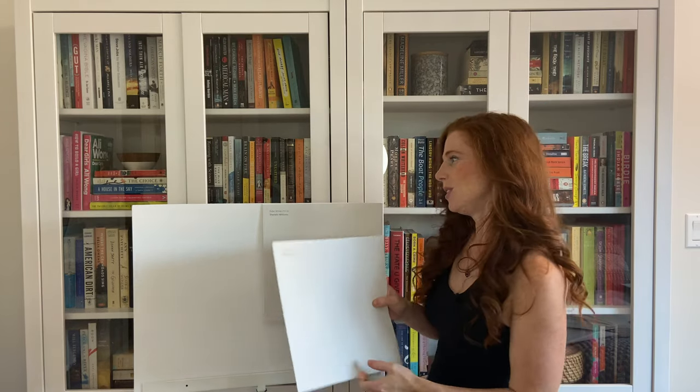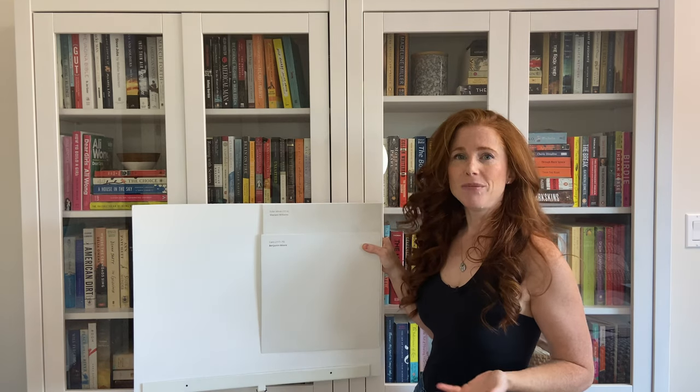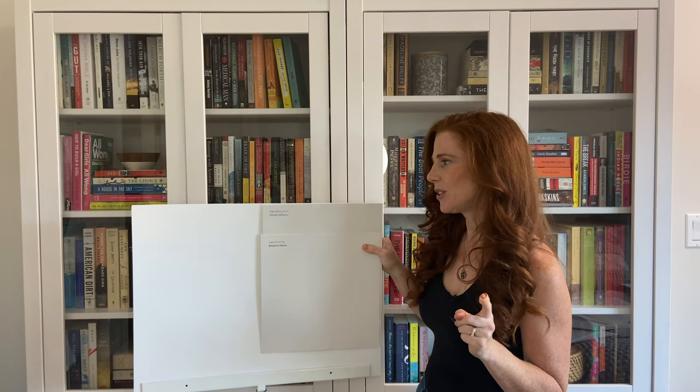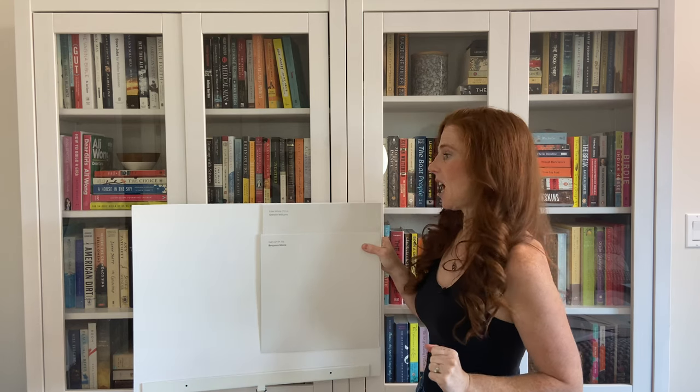Let's also look at Benjamin Moore Calm. Now this will show you the warmth of Eider White. So Calm is also a warm gray paint color, but it is so slightly warm you would hardly know it. And it does have the same purple undertone, but it's going to help you see that shift to the slightly warmer look of Eider White.